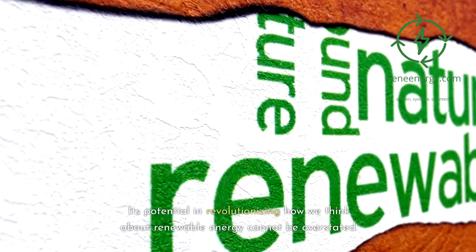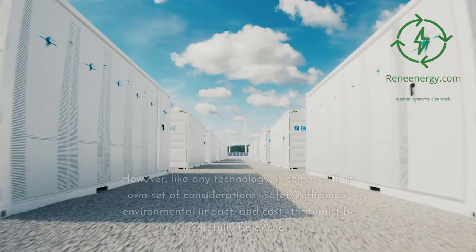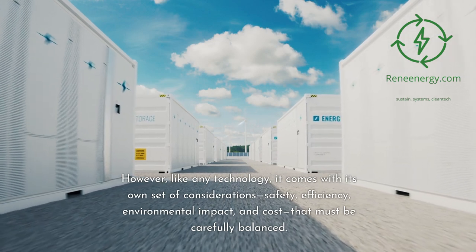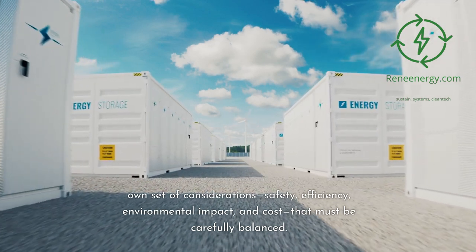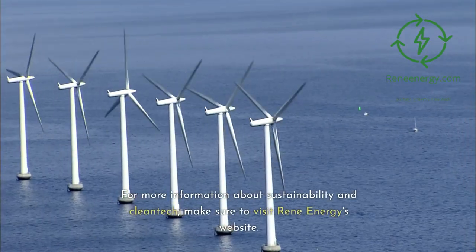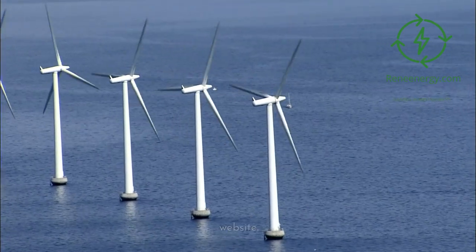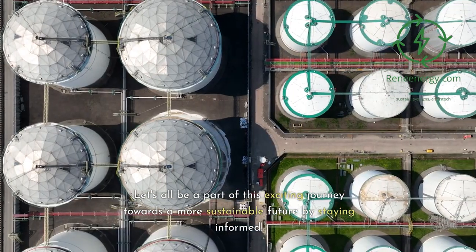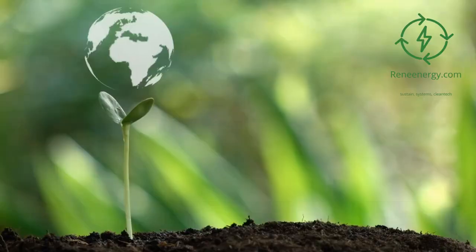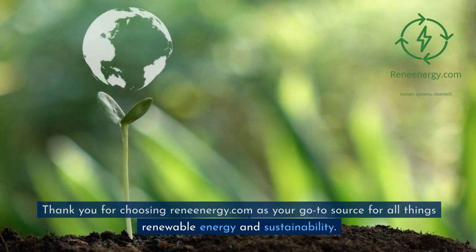LOHC technology offers a compelling solution to many challenges facing hydrogen storage and transport today, and its potential in revolutionizing how we think about renewable energy cannot be overstated. However, like any technology, it comes with its own set of considerations — safety, efficiency, environmental impact, and cost — that must be carefully balanced. For more information about sustainability and cleantech, make sure to visit ReneEnergy's website. Let's all be a part of this exciting journey towards a more sustainable future by staying informed. Thank you for choosing ReneEnergy.com as your go-to source for all things renewable energy and sustainability.